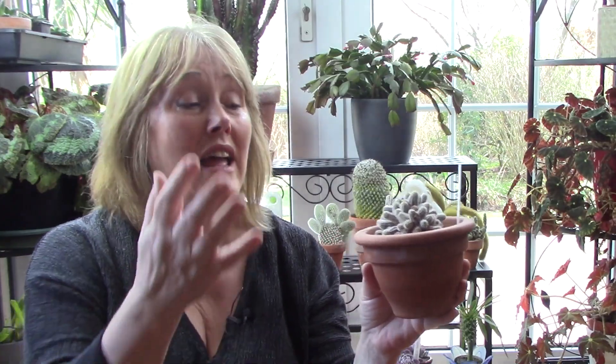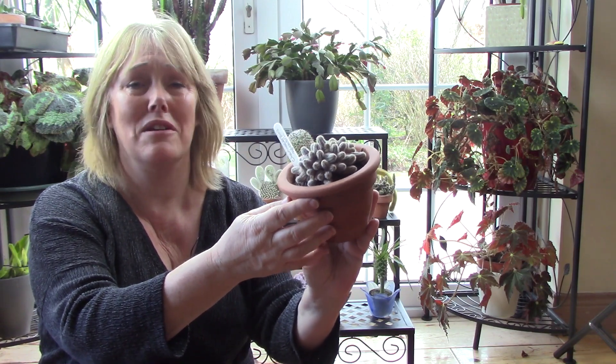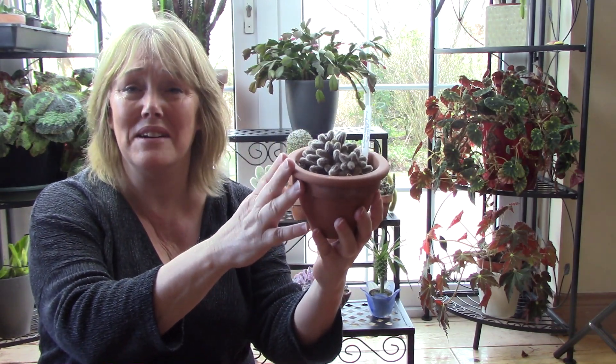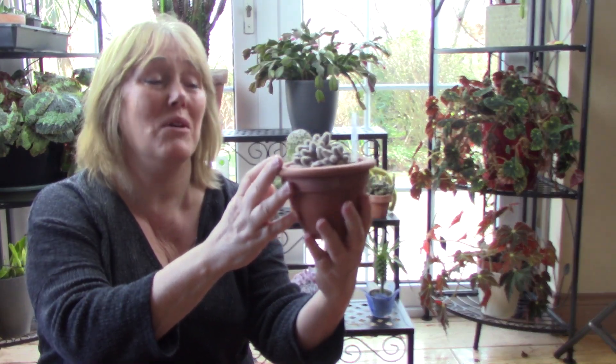One feature cacti have developed to deal with arid conditions is that they've modified their leaves to become spines. You see very few cacti with actual leaves — instead these spines trap air and help cool down the plant. I don't like things that hurt me, so this one's harmless spines make it one of my favourites.